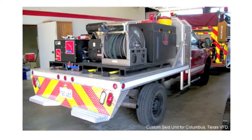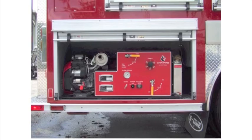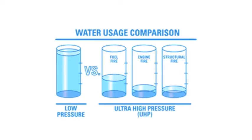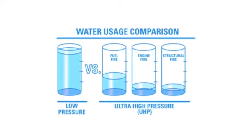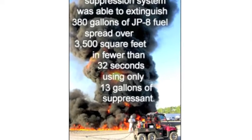The HMA hose only takes one person to manage, while a normal hose takes at least four people. An HMA fire system extinguished 380 gallons of JP-A fuel spread over 3,500 square feet in fewer than 32 seconds using only 13 gallons of suppressant.